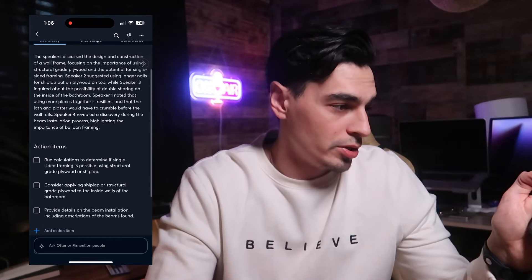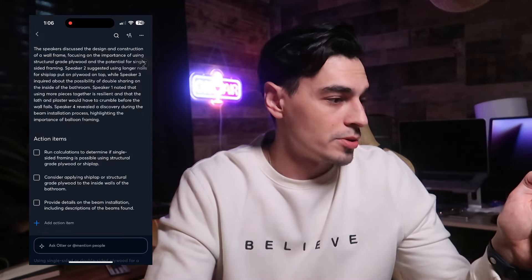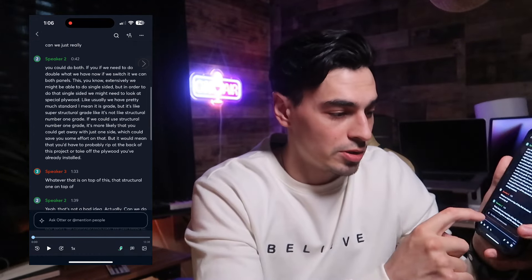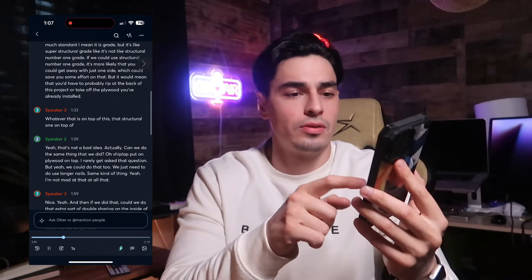Here's a longer meeting: the summary says speaker one discussed the design and construction of a wall frame, focusing on the importance of using structural grade plywood. Speaker two suggested using structural grade plywood for double-sided walls. It has the full recording right there — I was talking to an architect about weight distribution for lathe and plaster.